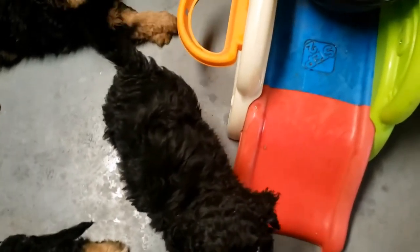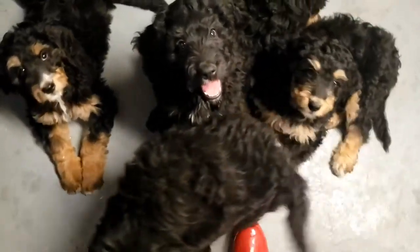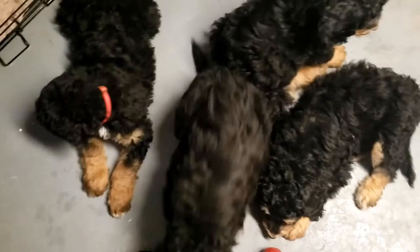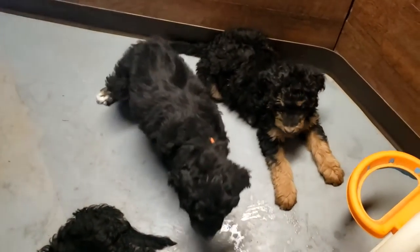That was amazing how loud puppies can be when they drink. Look at how nice and calm you're all being. There they are.